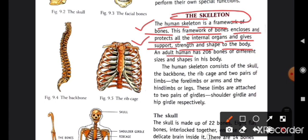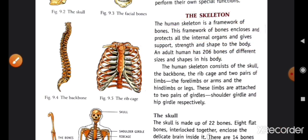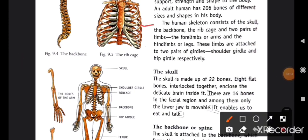An adult human has 206 bones of different sizes and shapes in his body. ہمارے body میں 206 bones ہوتے ہیں، یہ الگ الگ size اور shape کے ہوتے ہیں۔ The human skeleton consists of the skull, the backbone, the rib cage, and two pairs of limbs — the forelimbs (arms) and the hind limbs (legs).